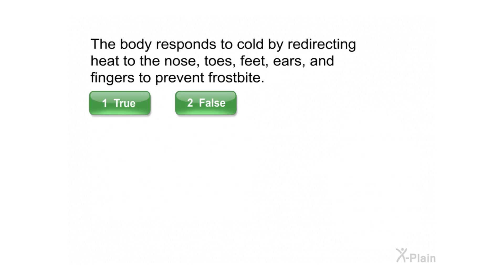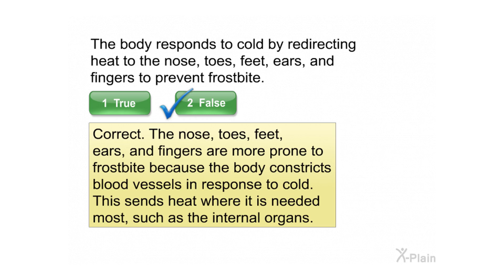The body responds to cold by redirecting heat to the nose, toes, feet, ears, and fingers to prevent frostbite. Select true or false. Correct. The nose, toes, feet, ears, and fingers are more prone to frostbite because the body constricts blood vessels in response to cold. This sends heat where it is needed most, such as the internal organs.